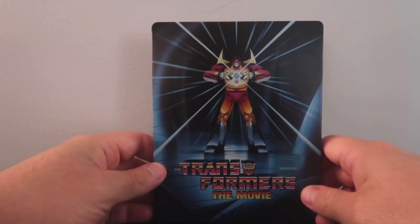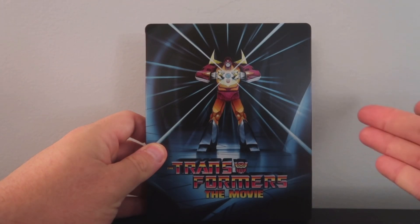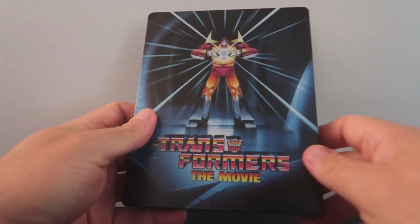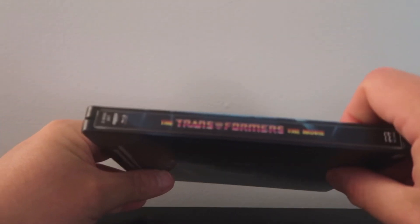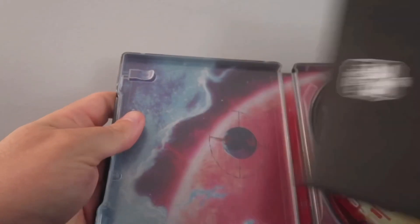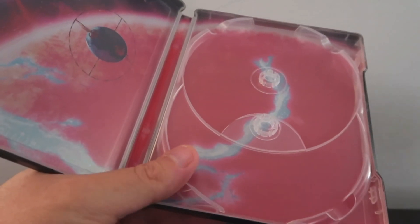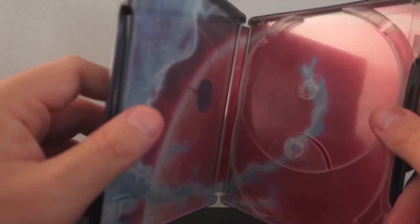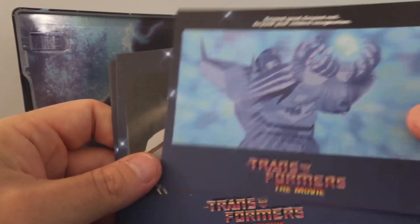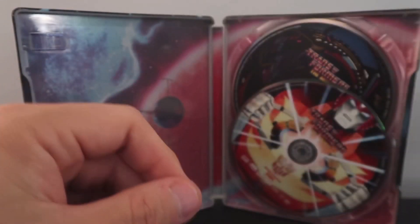We have Shout Factory's The Transformers The Movie 4K Ultra HD Steelbook Edition. This is not exclusive to any retailer — you can pick this up wherever 4Ks are sold, whether in store or online. I like the artwork, I think it's really nice and it has a nice little shine to it. We have the back cover on the spine. We have some cards included and some artwork on the discs, which is always nice. I like the image, it looks pretty nice. I'm a fan of this set — very nice Steelbook presentation from Shout Factory.